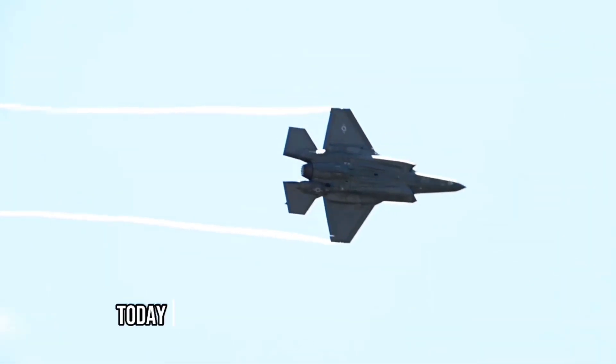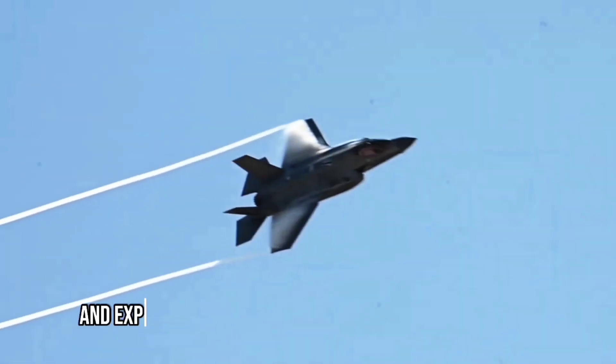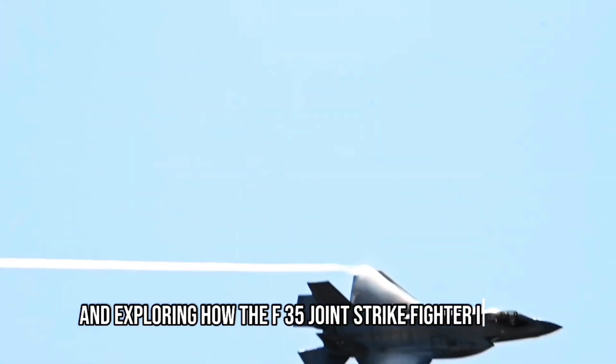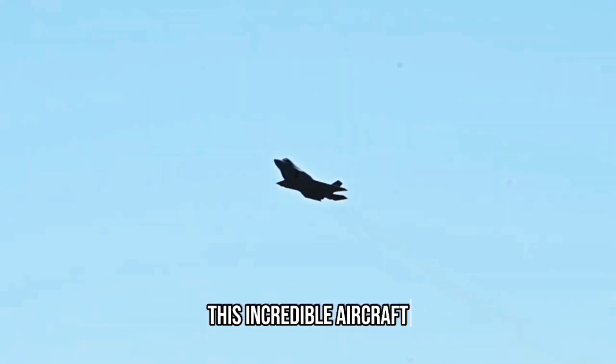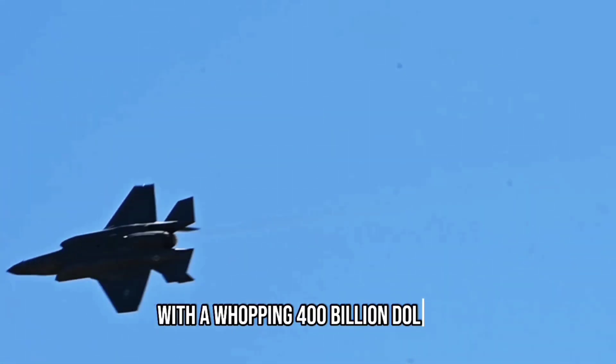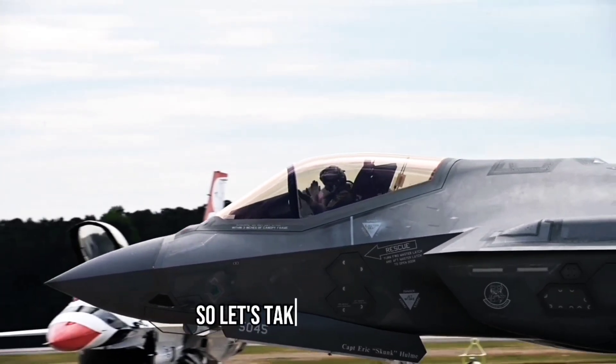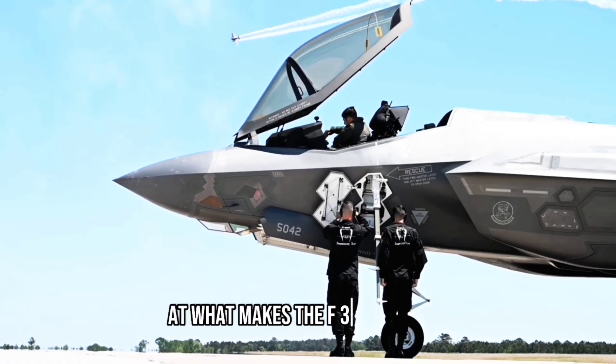Welcome back to our channel. Today, we're diving into the fascinating world of military aviation and exploring how the F-35 Joint Strike Fighter is made. This incredible aircraft is the most expensive weapons system in history, with a whopping $400 billion price tag for 2,400 planes. Let's take a closer look at what makes the F-35 so special.